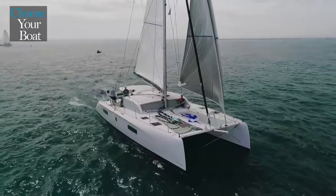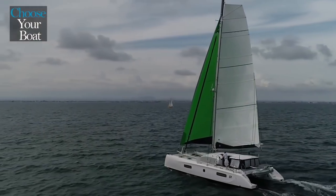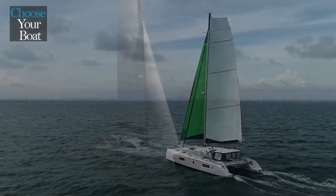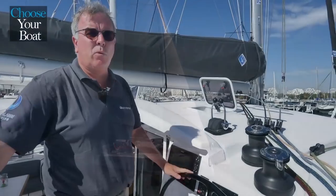A cruising boat from Outremer is first and foremost a light boat — also seaworthy and efficient, of course — but it is built to offer greater comfort at sea. The 51 weighs only 10.5 tons, which is about 50% less than most other comparable catamarans.